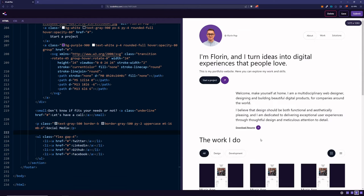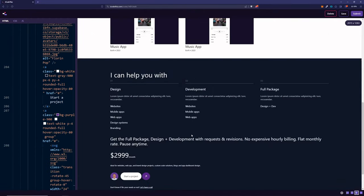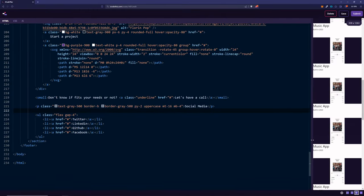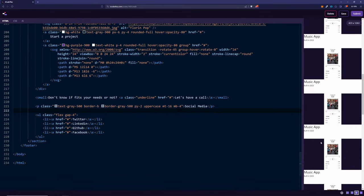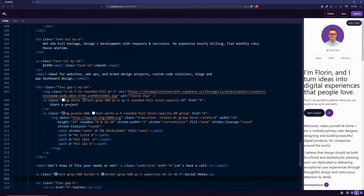That's our beautiful website, which is also pretty responsive. We still need to do two things to make it look better on mobile. We forgot about the image — we want it to be smaller on mobile. Let's have it w-20 h-20 by default.